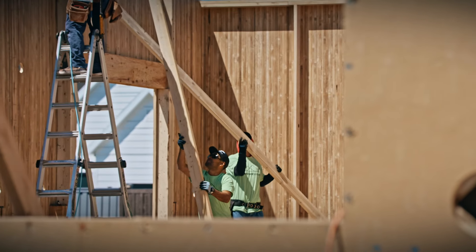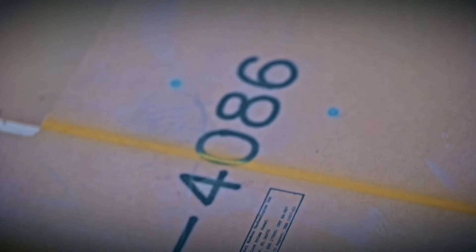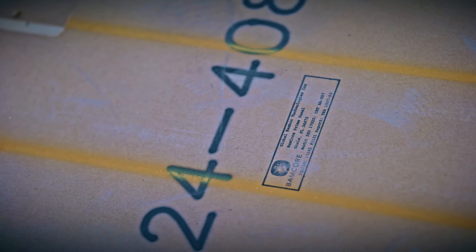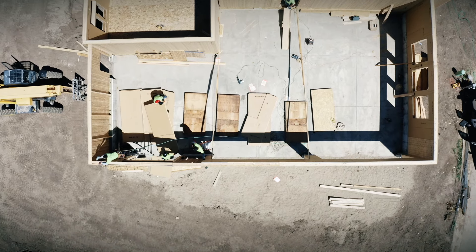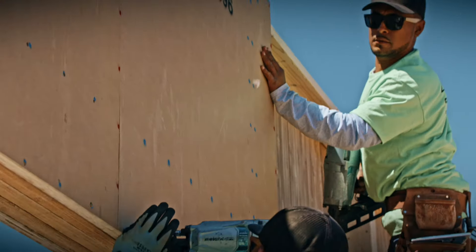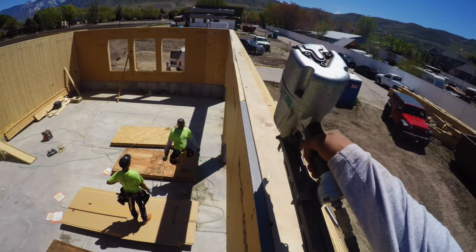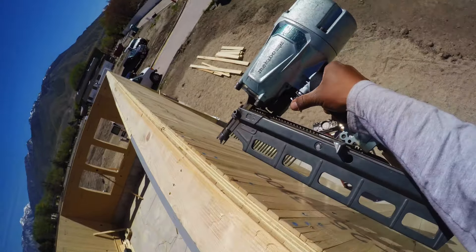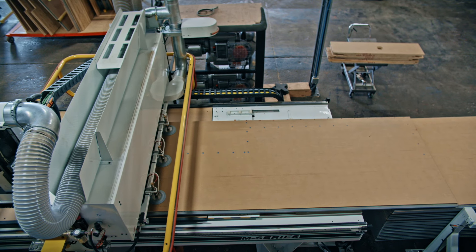One of the great constraints we have in building today against huge demand is we don't have the labor. One of the things baked into our process is this very simple way to do the vertical frame. The framing crew simply peels off the top panel, puts it in its numbered position, and places them in position all the way around. It's a paint-by-numbers installation.